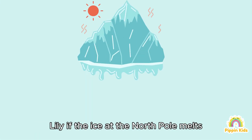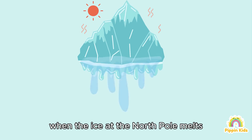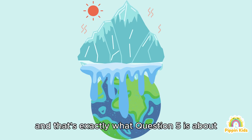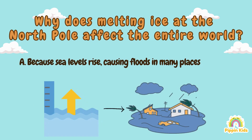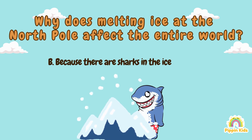Really? If the ice at the North Pole melts, will it affect places far away, like where we live? Yes, Matt! When the ice at the North Pole melts, it doesn't just affect that area — it impacts the whole world. And that's exactly what question five is about: why does melting ice at the North Pole affect the entire world? A) Because sea levels rise, causing floods in many places, B) Because there are sharks in the ice, C) Because penguins have no place to play.